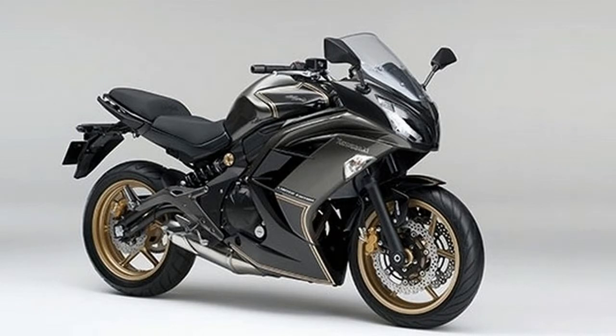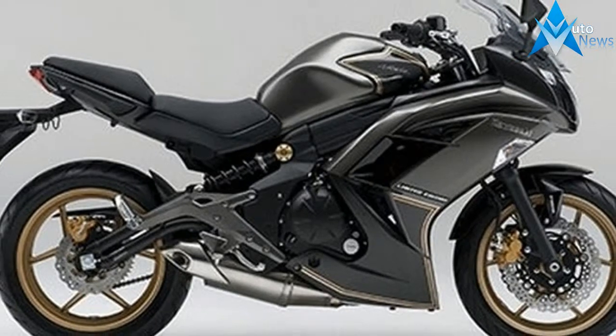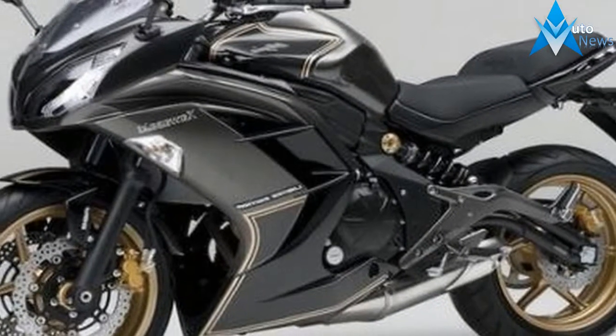The new Ninja 400R offers a package that is exciting yet easy to ride, and matches its sporty street performance with chic, aggressive Ninja super sport styling.